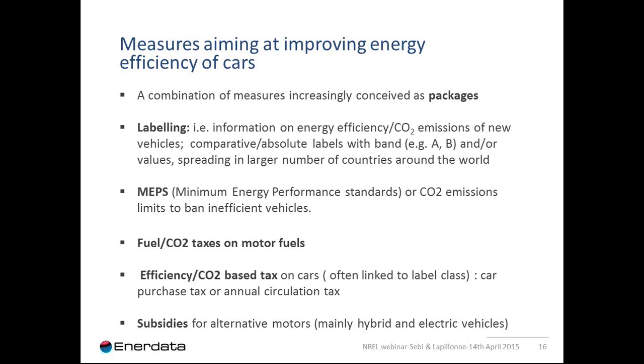The second important measure is minimum energy performance standards — MEPS — also called fuel efficiency standards, implemented to stop production or import of inefficient vehicles. The standards are most often expressed in terms of fuel amount in liters or CO2 emissions in grams CO2 per kilometer. In case of non-compliance, manufacturers are obliged to pay fines or taxes generally proportional to the amount of extra CO2 produced or the shortfall of fuel efficiency.